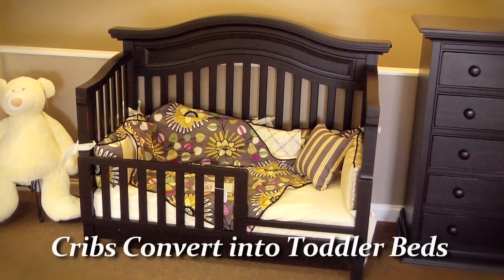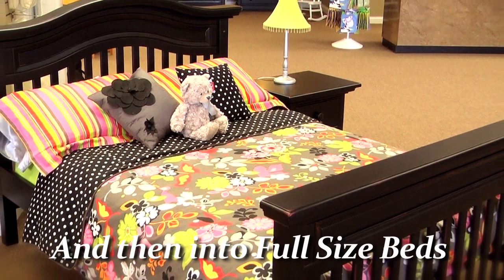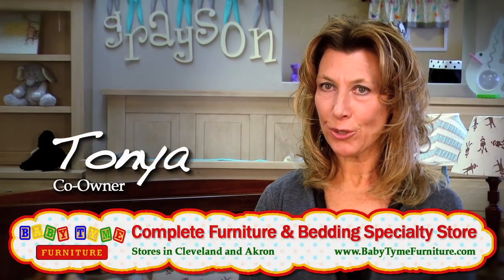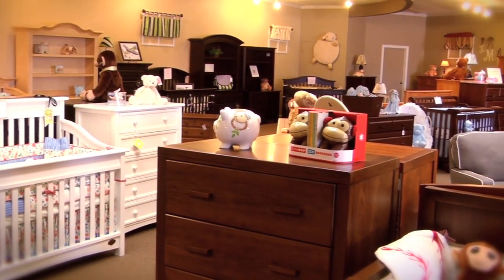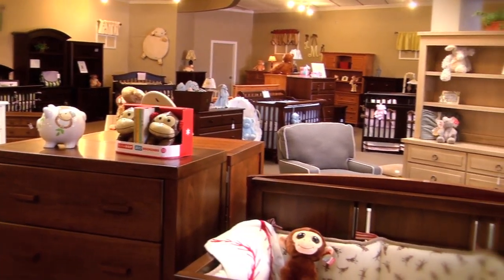Today's cribs are designed to convert not just to a toddler bed but eventually into an adult full-size bed. So it's important that you like the furniture you buy for your baby, because this furniture will also be the furniture you'll use until your child moves out of the house someday. The furniture is quality, it's larger today, and it's designed not just to be for your baby but also to grow with your child.